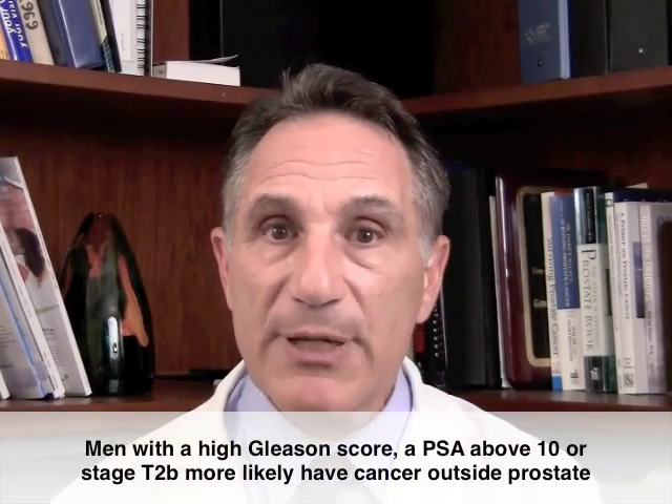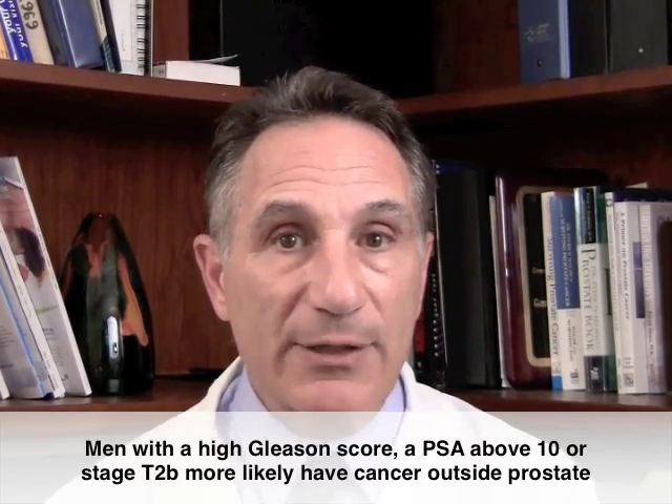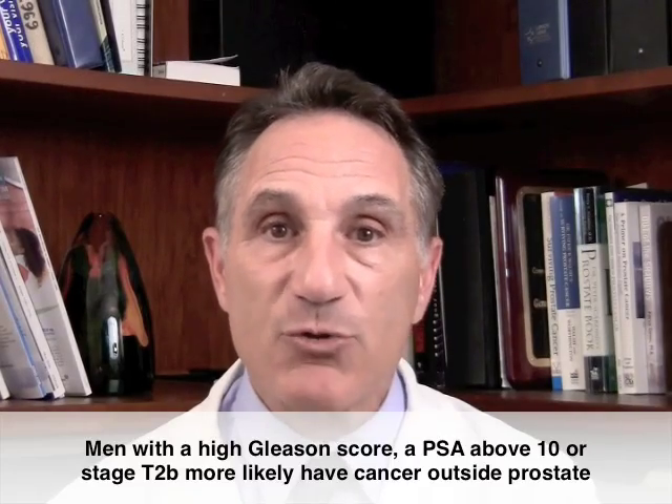On the other hand, high Gleason scores, PSAs above 10, or a clinical stage of T2B is more likely to be associated with cancer that's growing outside the prostate. This information is important as you try to make a decision about how your cancer should be treated.